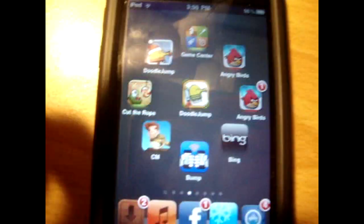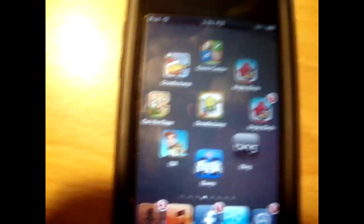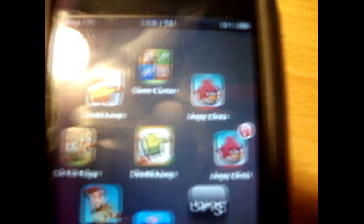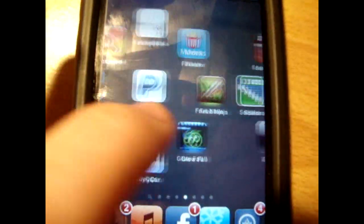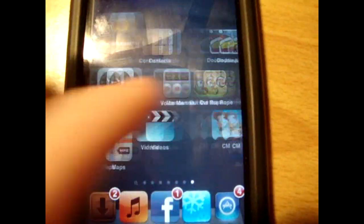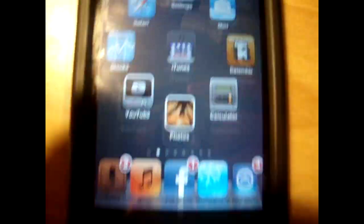A lot of the icons aren't customized. As you can see Doodle Jump and Angry Birds just have a little red thing underneath — I don't even know why I have two Angry Birds. Not even half of my icons on my iPod are customized with this theme.